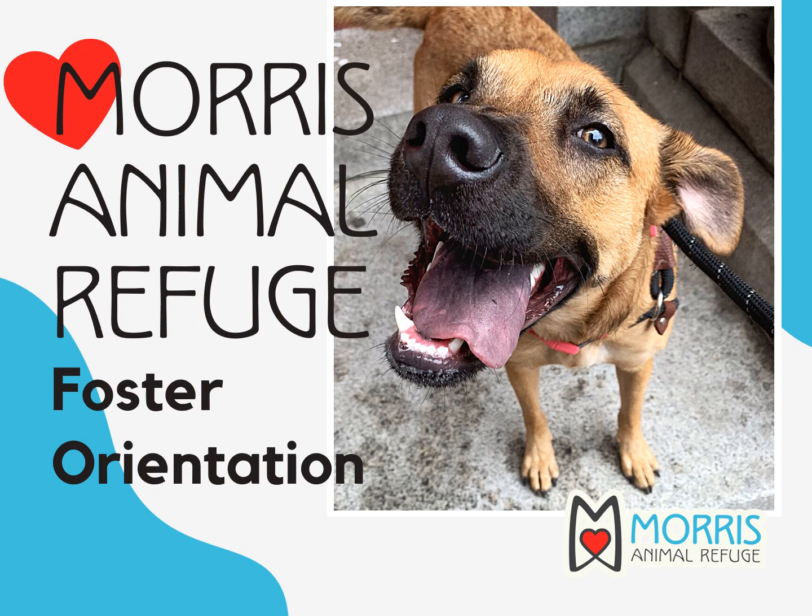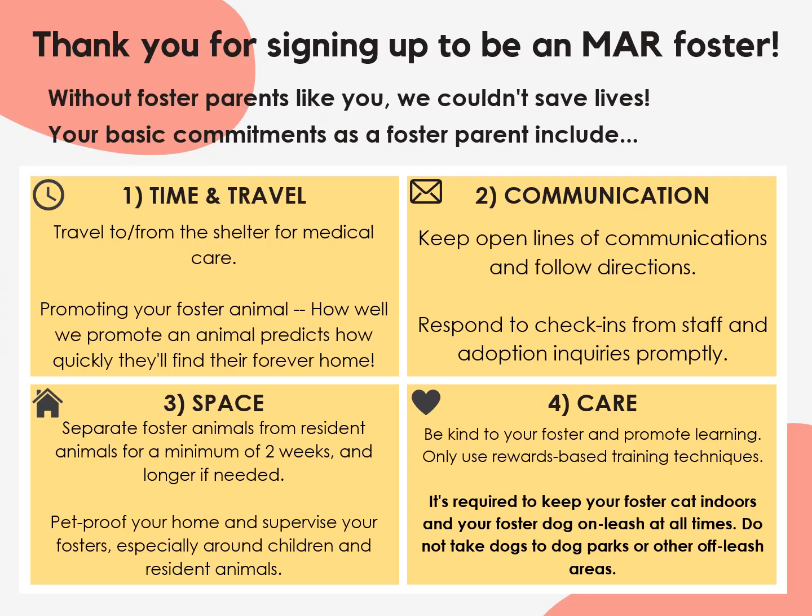Hi and welcome to your Morris Animal Refuge Foster Orientation. This presentation will introduce you to the basics of fostering and how to get started. Please follow the link at the end to take a quick quiz and officially become an MAR foster parent. First and foremost, thank you for signing up to be a foster. Each animal we get into foster care opens up a kennel at our shelter for a new animal in need. Without foster parents like you, we couldn't save lives.